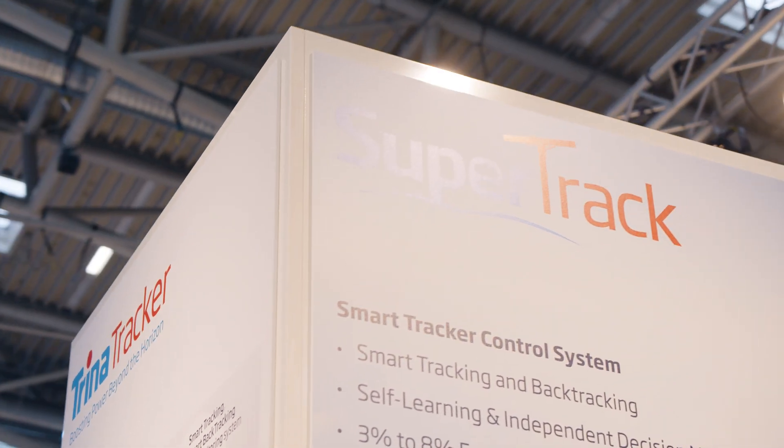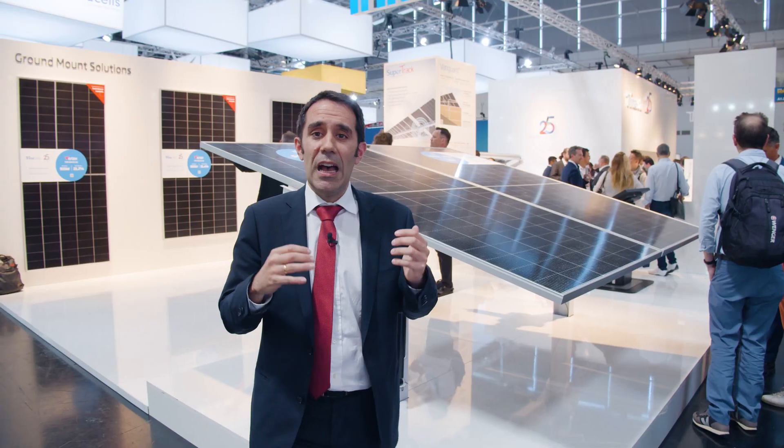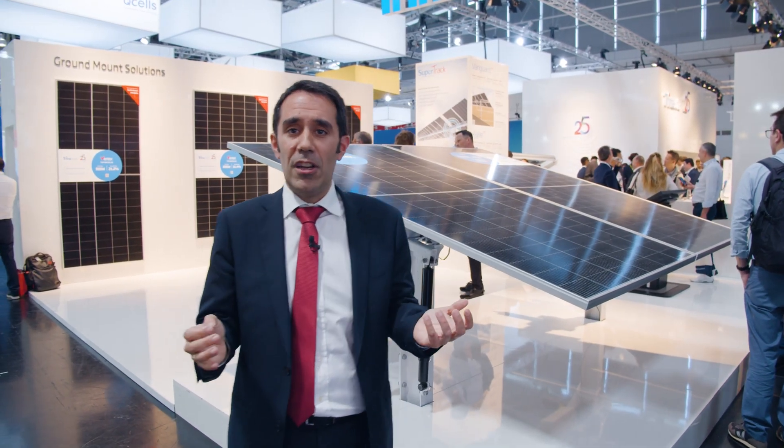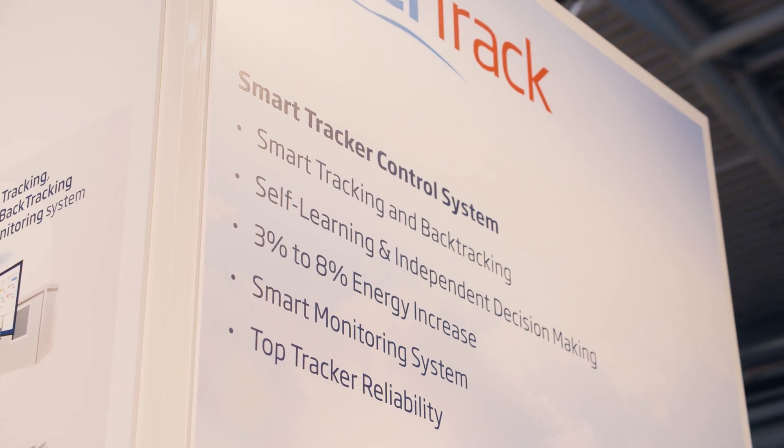It is also affected by the super-track algorithm. With the penetration of bifacial modules, the way in which we track the optimum angle is changing dramatically, and there is a lot of intelligence and smartness behind this.